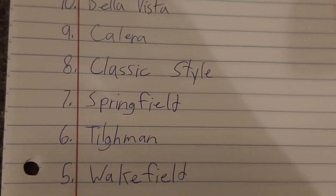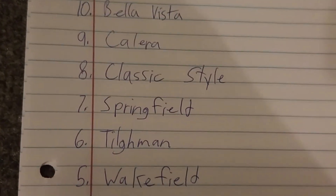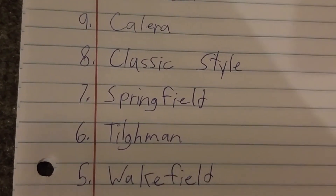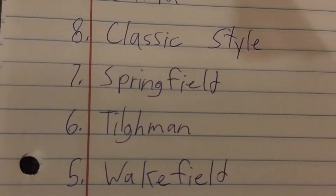Number 5 is the Wakefield. Wakefields are good because they blow a lot of air, just like the Harbour Breeze Tillman. They're pretty good fans.